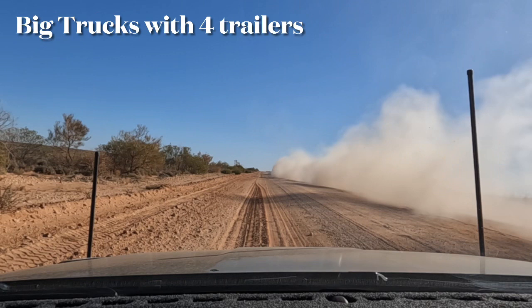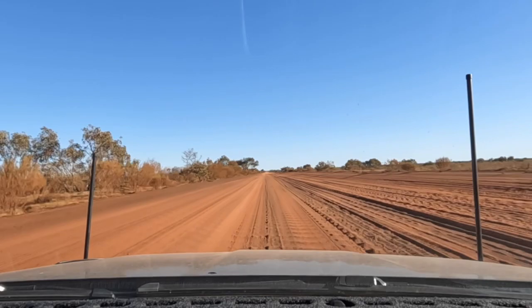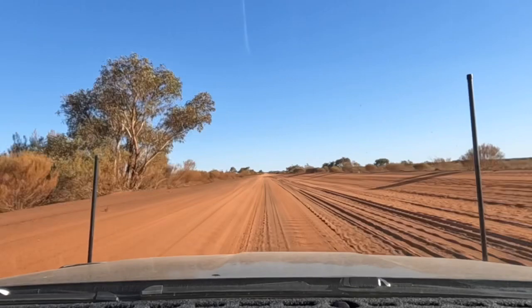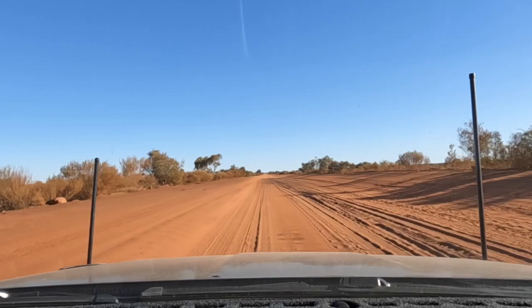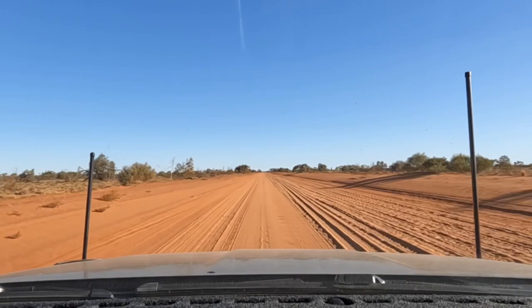A road train just gone past. Looking over to the right-hand side of the road for people going east — it's really corrugated. It's been fine on our side for people going west — not so bad. We can't work out why. The only thing it can be is that there's so much more traffic going from west to east.